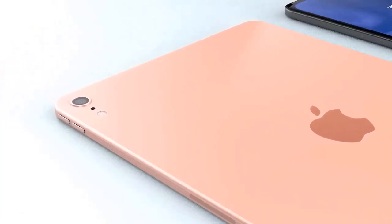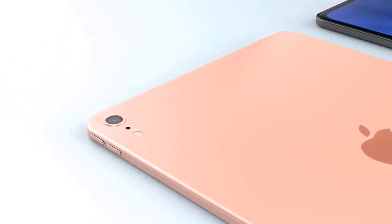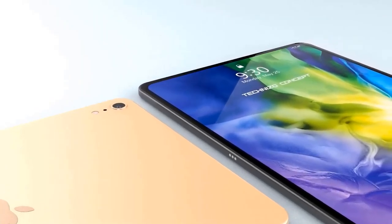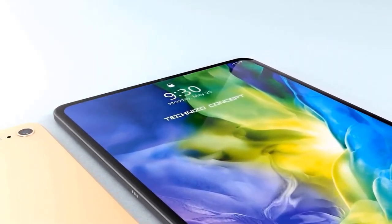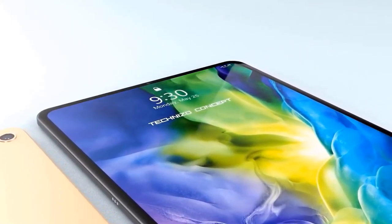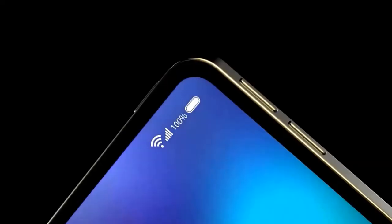Rear camera technology is one area where Apple aimed to keep costs lower. It uses an 8-megapixel f/2.4 rear camera, rather than the newer 12-megapixel f/1.8 camera in the iPad Pro. It's the same camera used in the lower-cost iPad and iPad Mini 5, and it maxes out at 1080p video recording.